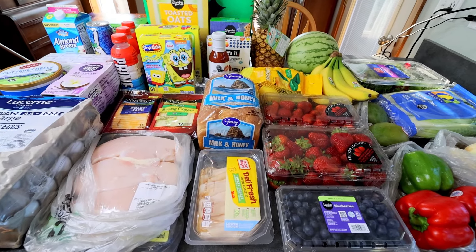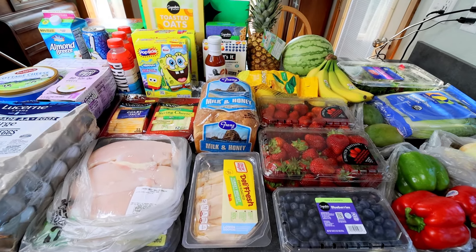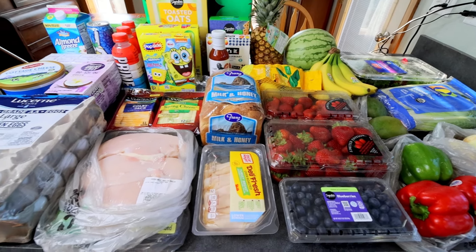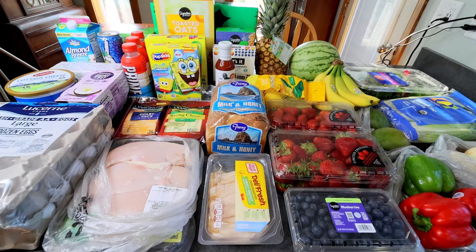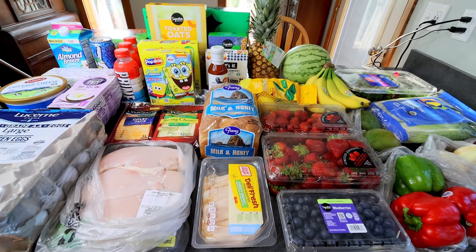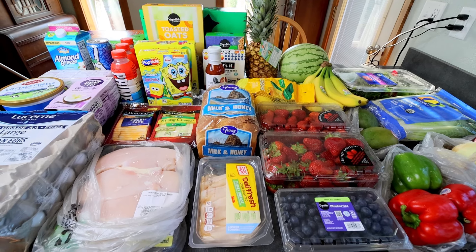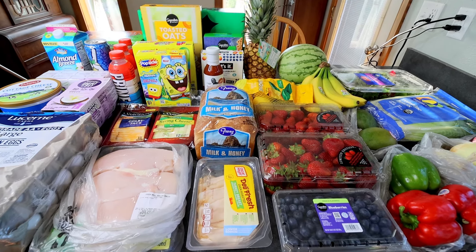Hello everyone, Alicia here with another weekly grocery haul for my WW meal prep for the week and just whatever else it is that we needed. For those of you that are new to my channel, welcome. My husband and I have been doing Weight Watchers on and off since 2010, but much more consistently the last four plus years or so.